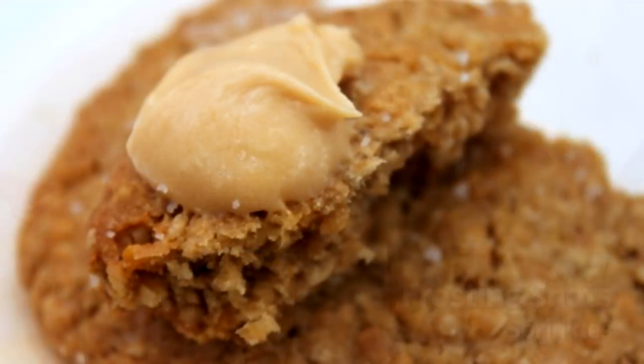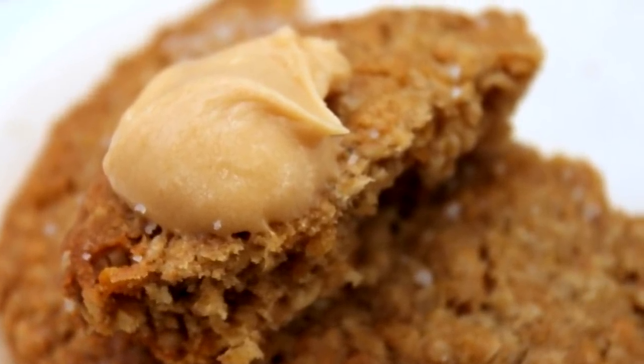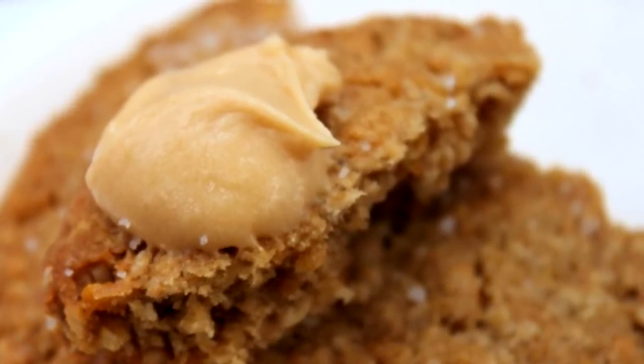You can enjoy these on their own, or you can get them on the side for another snack, for dipping, or if you want to make it into your own topping.